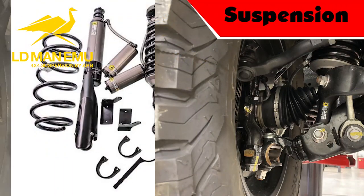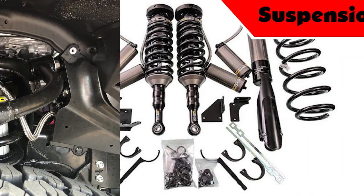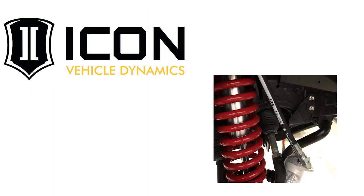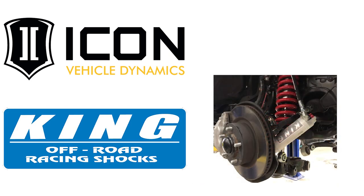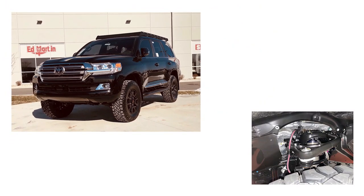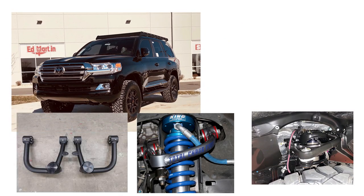All of our builds start with an Old Man Emu BP-51 Remote Reservoir Adjustable suspension set at two inches. Other suspension options include Icon Stage 5 or King 2.5 with or without black labels. Most of our builds are equipped with SPC upper control arms, but other upper control arm options are Total Chaos or Trailer Tailor.